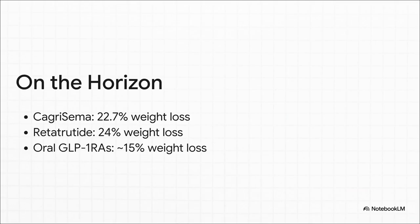And the revolution isn't slowing down. Just when you think it can't get any better, it does. Look at what's on the horizon — we've got combinations like cagrilintide and even triple agonists like retatrutide pushing weight loss into the mid-20s percentage range. Plus, effective oral options are coming, which is going to be an absolute game changer for our patients.